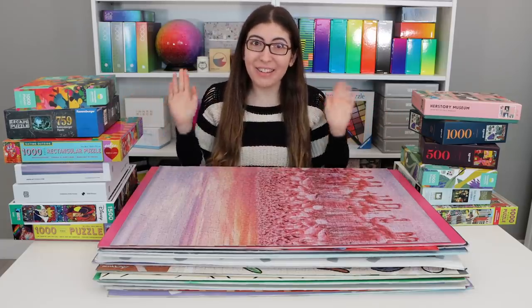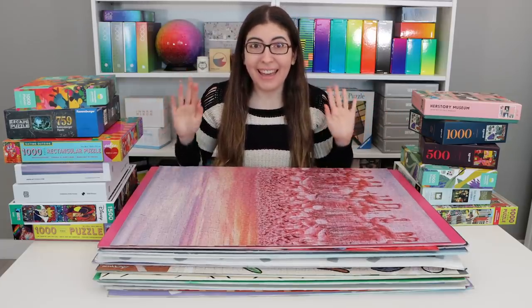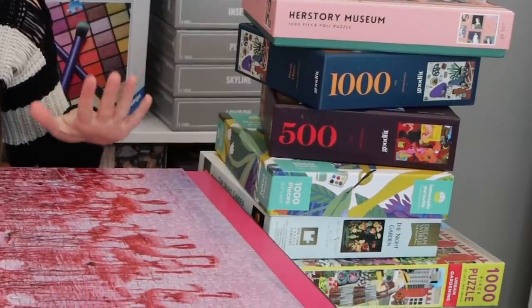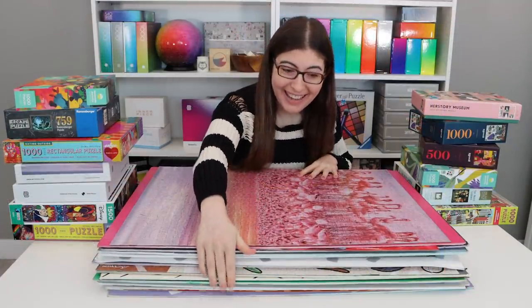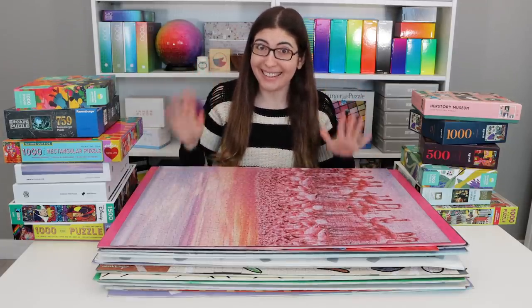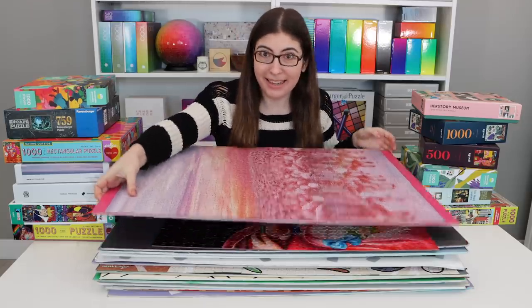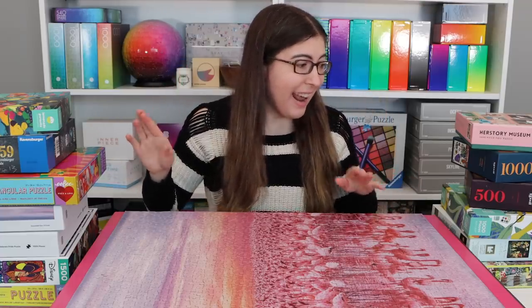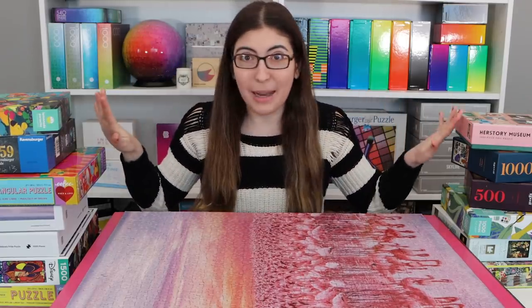Hi everybody, welcome back to Karen Puzzles. Today I'm going to be talking about all of the puzzles that I did over Christmas. You can see here this giant stack — I actually saved all of them put together so that I can show them to you, and they're all just separated here by foam core. I did 13 puzzles over Christmas, and if you watched my videos from before Christmas, you know that basically every year I work myself super hard leading up to Christmas, and then I just need a break and I just need to do nothing but jigsaw puzzles.